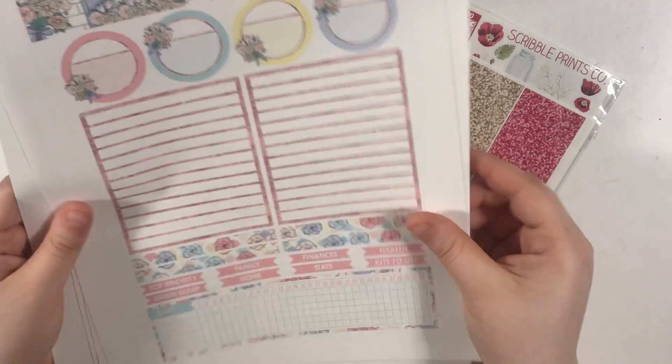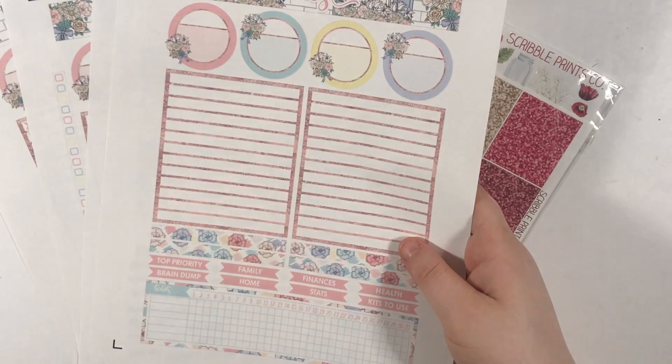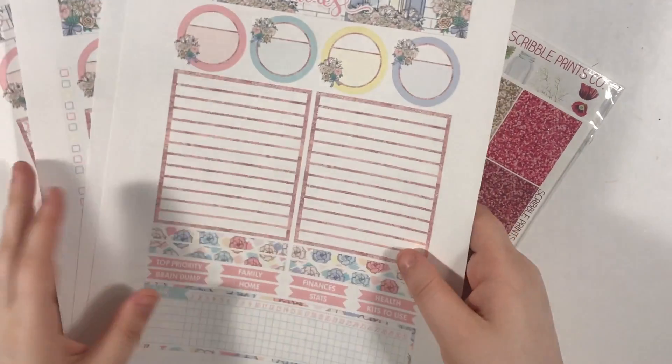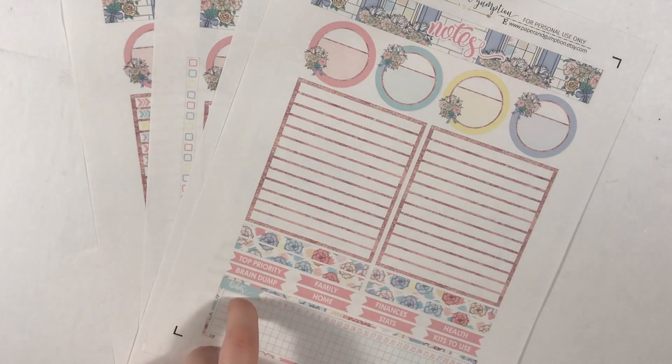Hopefully you will have already seen a video go live with me using this notes kit in my planner. If not, that means I ripped up all the stickers in defeat, because I'm about to film a short plan with me using these.